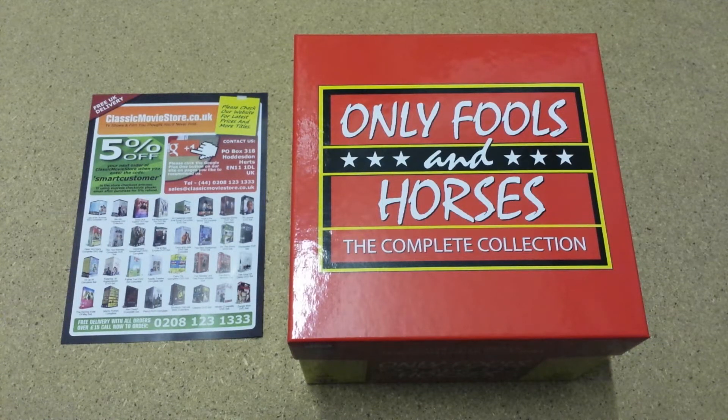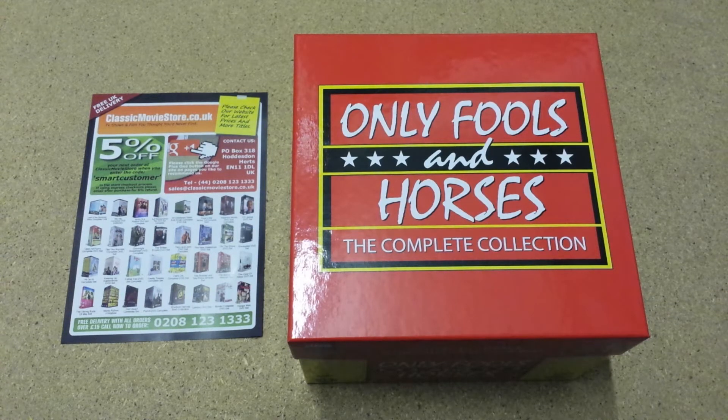Welcome again to this ClassicMovieStore.co.uk DVD box set review. We're going to be opening some of the box sets that we sell online, just to show people what's inside the boxes and give a little bit more information about them.